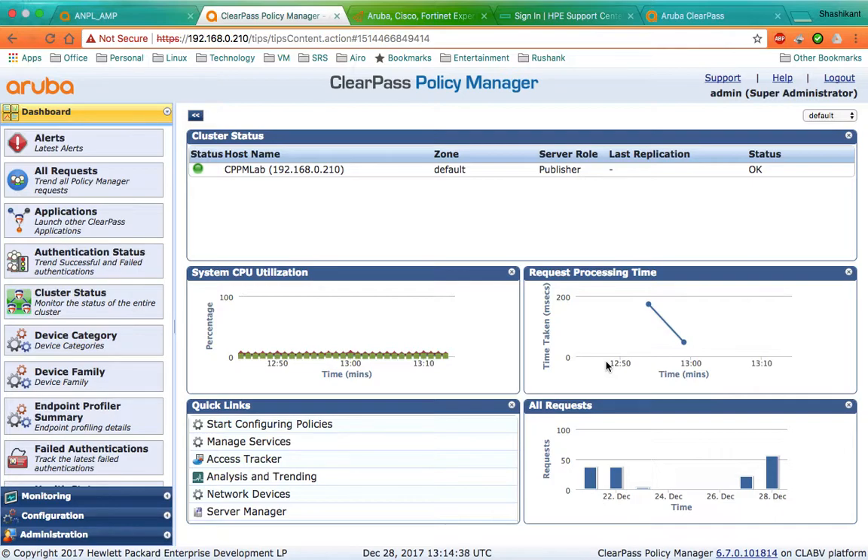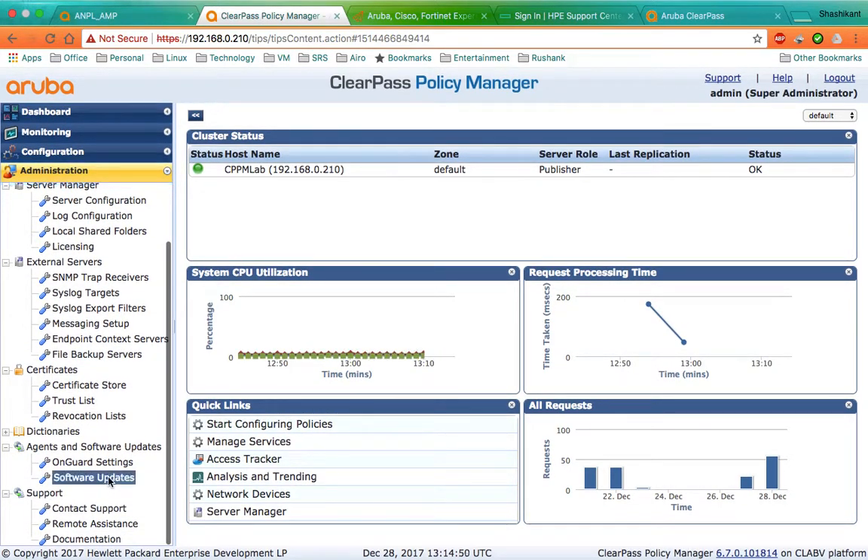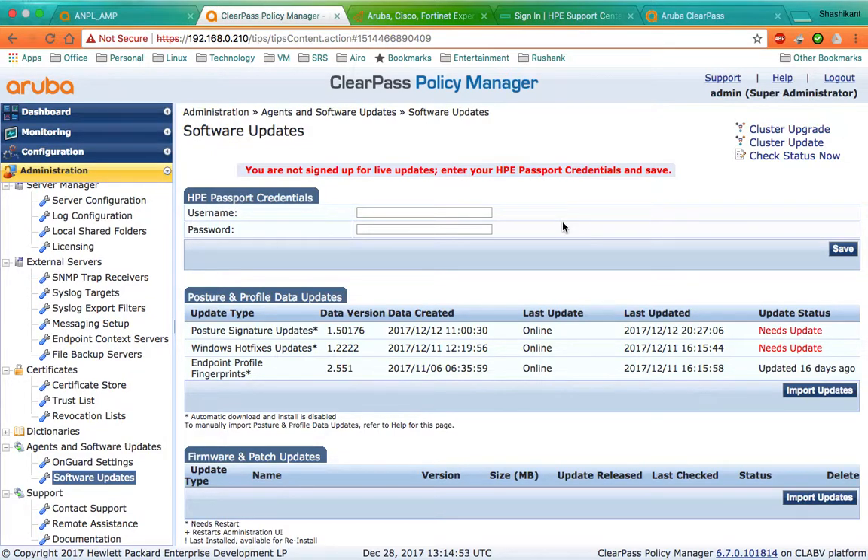For users who are already using ClearPass version 6.6 or below, there was an option to add the subscription ID in software updates, and ClearPass was getting the updates automatically. However, recently we have seen there were some broken updates got installed on the ClearPass server automatically.